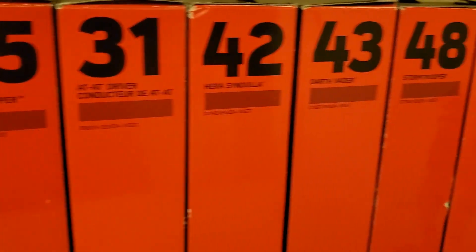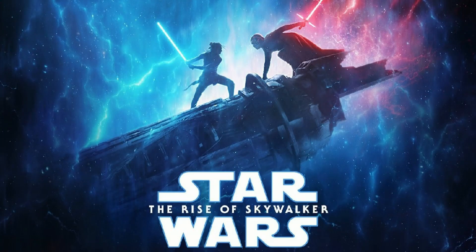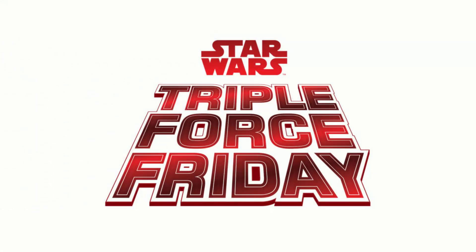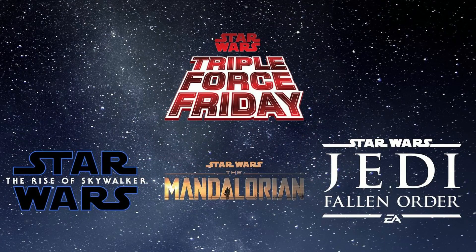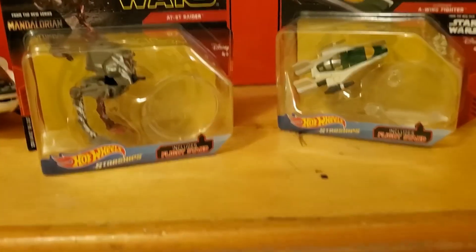How's it going guys? William here with another early review of some new merchandise coming from the new Star Wars film as well as some of the new shows and games. Tomorrow is Triple Force Friday but I did manage to snag a couple of the Hot Wheels Starships line that I've covered before.